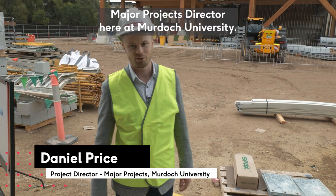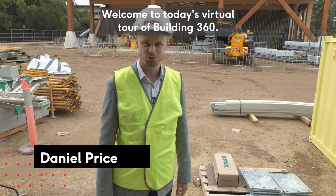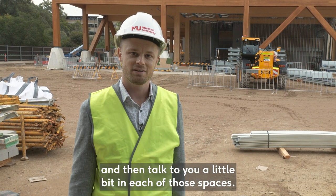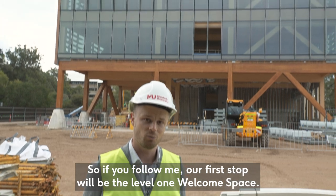Hi, I'm Daniel Price, Major Projects Director here at Murdoch University. Welcome to today's virtual tour for Building 360. For today's tour I'd like to take you across all four levels and talk to you a little bit in each of those spaces. If you follow me, our first stop will be the level one welcome space.